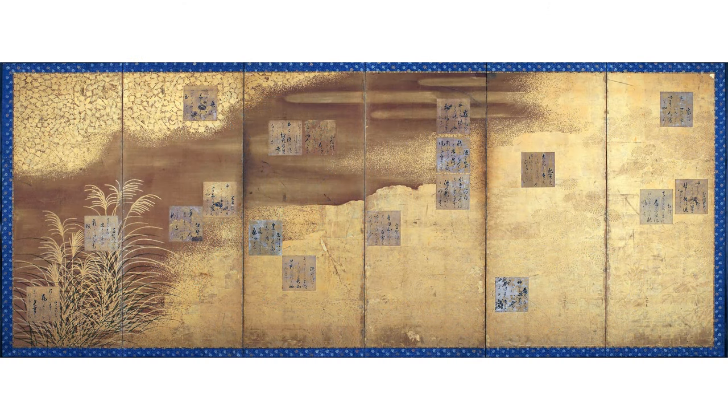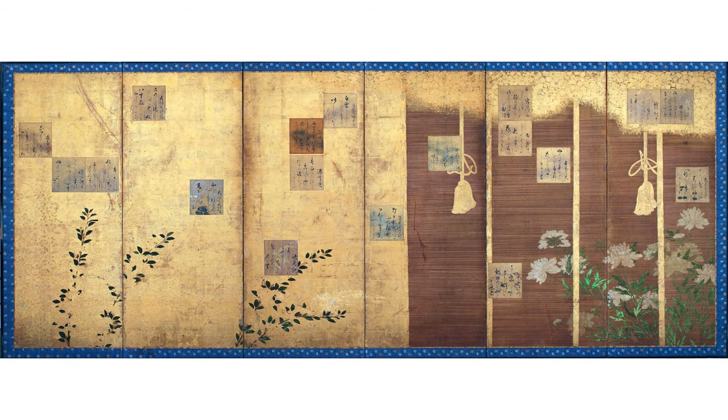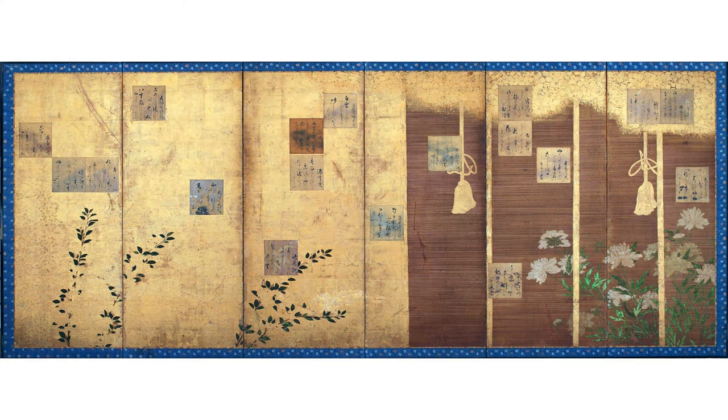The chirashigaki style is mirrored in the placement of the poem cards on the screens — they are not lined up and there's no apparent order; they move you across the screen, emphasizing certain areas, for example on top of those grasses where you can almost not see them. This screen also features an incredible diversity of materials: the lavish use of gold, natural pigments, paper, and wood. Japan has such an abundance of minerals and plants that these are all locally sourced.